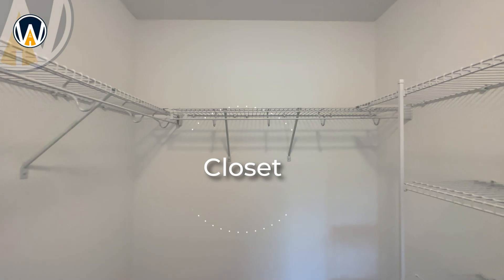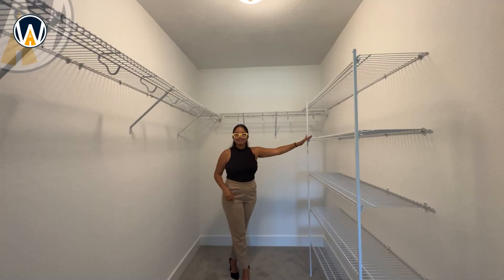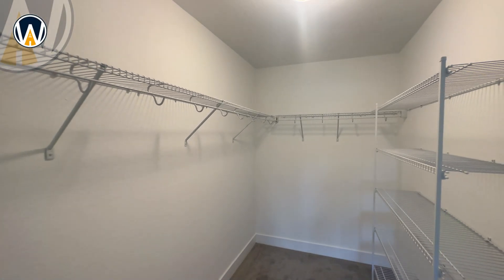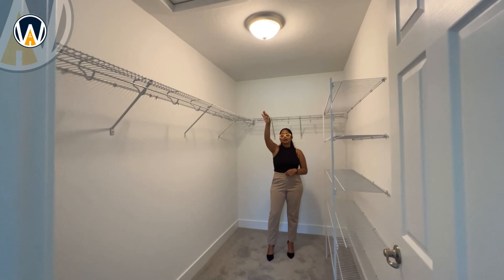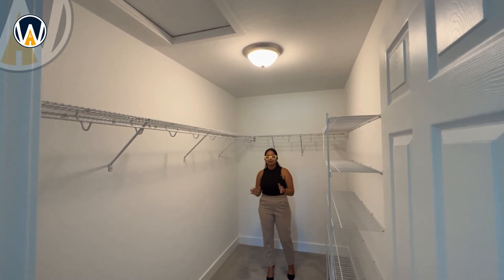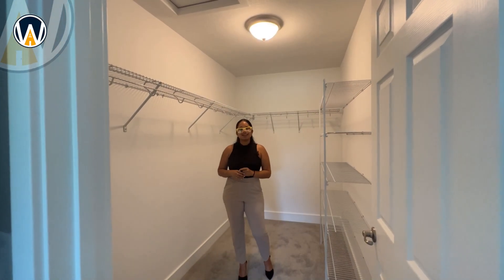The walk-in closet is pretty spacious and really nicely organized. You can place your shoes right here — perfect shoe rack space — and there are racks up top for all your other clothes. There's also another attic access point up here. It's a good size closet; DIY folks can customize it and make it their own.